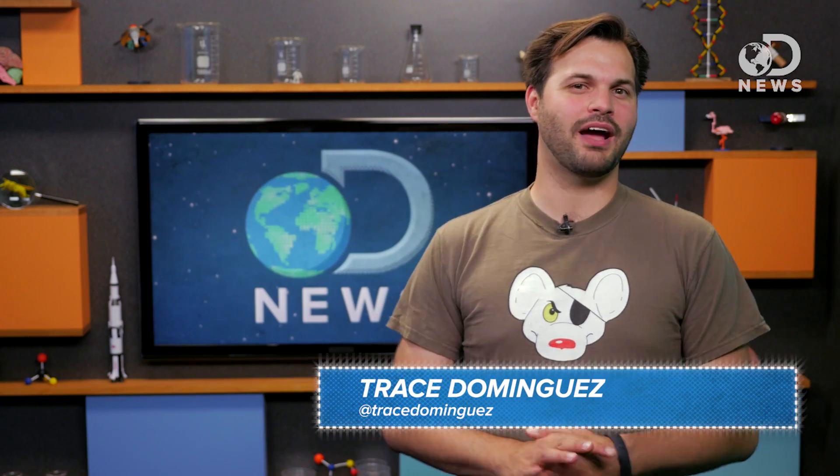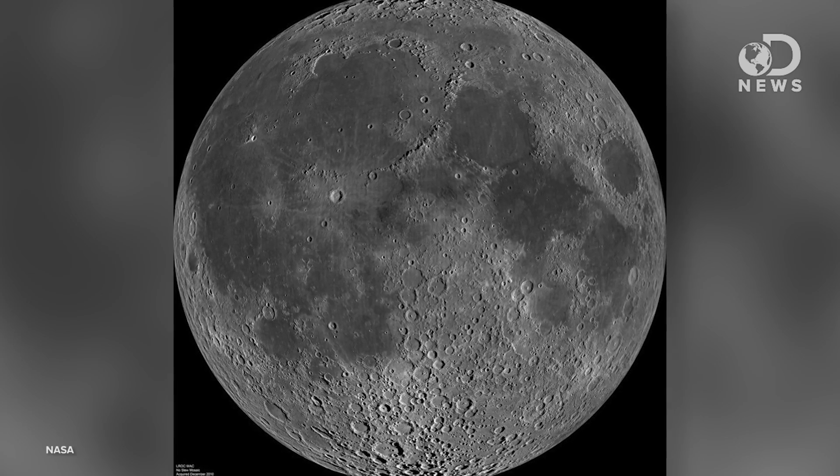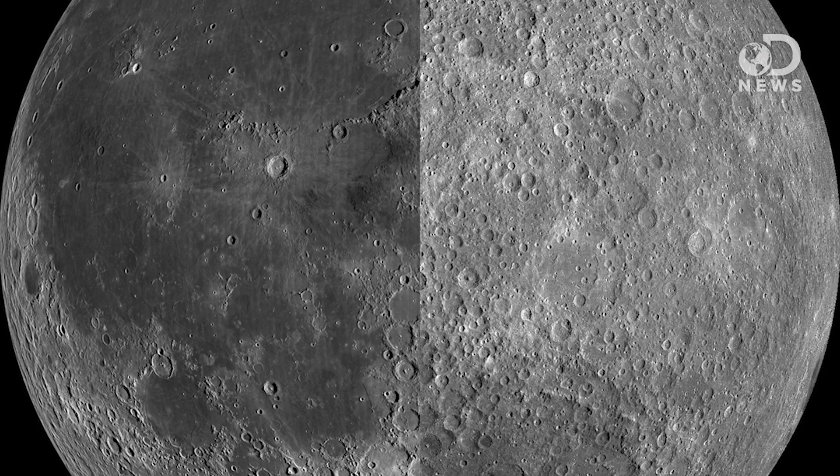When the Russian spacecraft Luna 3 sent humanity the very first pictures ever of the far side of the moon, scientists were puzzled. Lunar Maria are those large basaltic planes that make up the face on the moon. They cover 16% of the near side, and for some reason, only a little bit of the far side. Scientists set about to learn why the near side had all of these beautiful sweeping gray spots, and the far side had none.